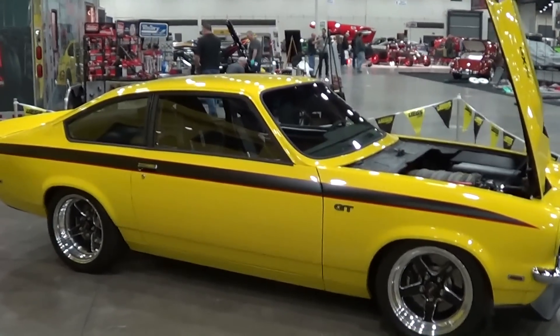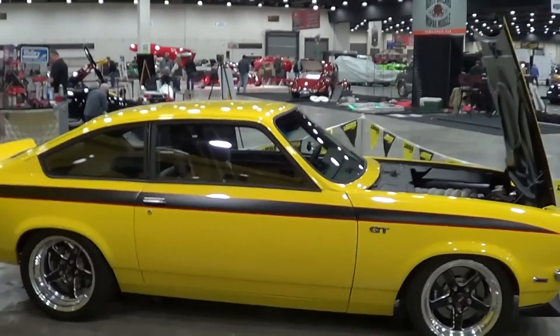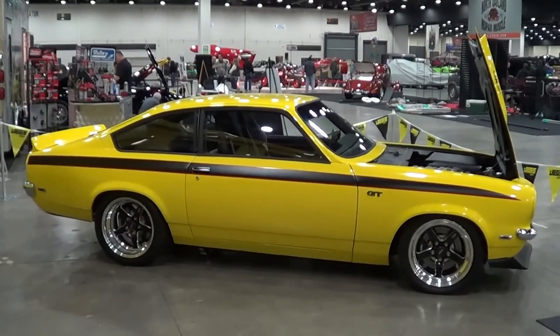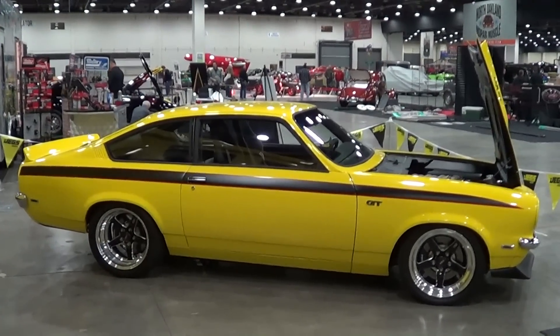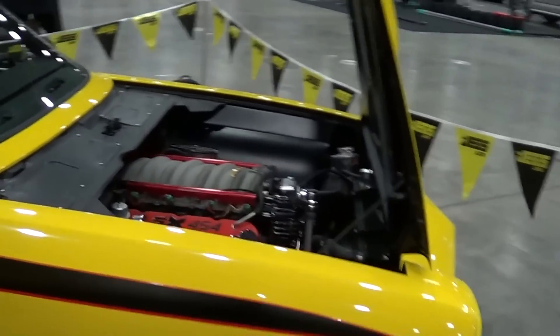Woody's Hot Rods built it — it's a '72. Man, they did a nice job. That's how General Motors should have made these things from the get-go, and they'd still be making Vegas today, I got a feeling. Of course it's in JEGS colors, but who's complaining about that — it's cool yellow, black and red. But look at that.